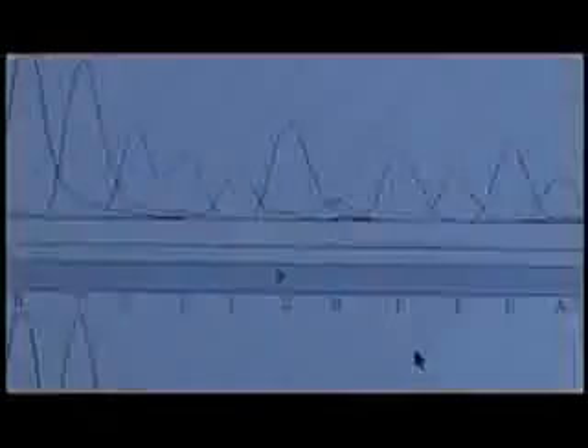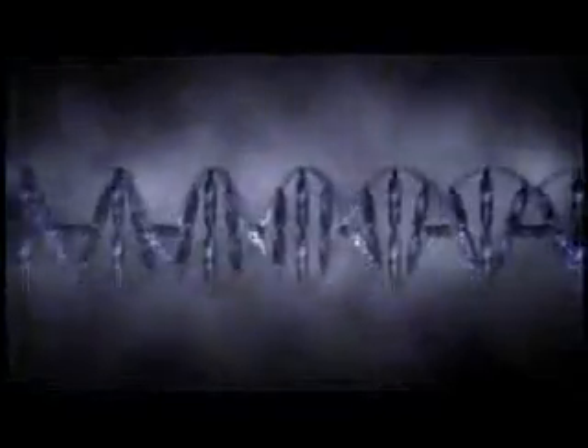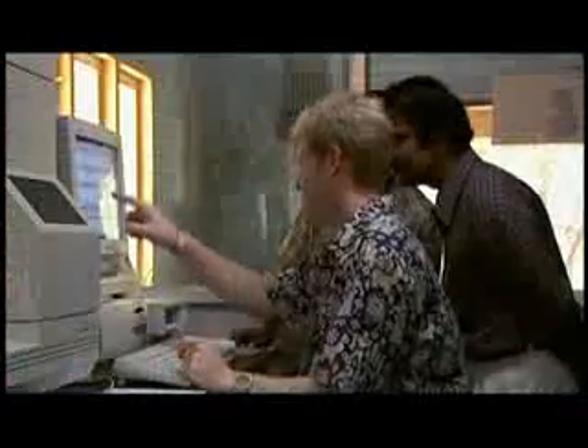If you look at this particular position, see that change from C to T? That's the marker. These occasional changes or mutations are easily identified and accumulate in a particular order so that they act as a kind of clock. They provide us with a time machine, a way to follow family lines back to the deepest branches in our genealogy.